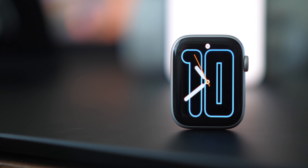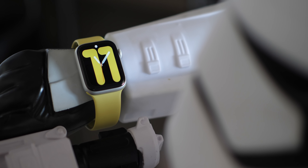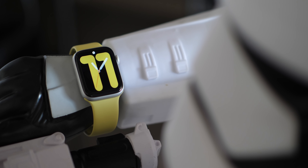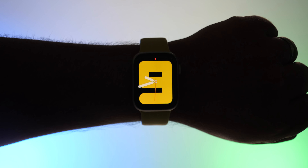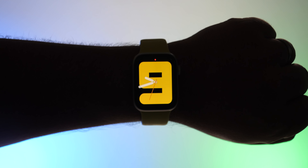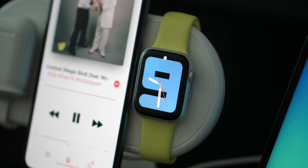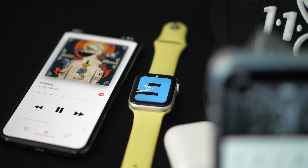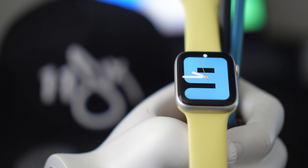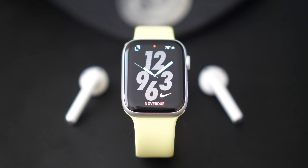The last new watch face I want to cover is the Numerals face — I've been checking out Numerals Mono, which sticks a big number right on the watch face for the current hour. It comes in two styles: fully filled in or as an outline for a more understated look. It's great for matching your band color, and also useful for people who struggle with reading analog time.